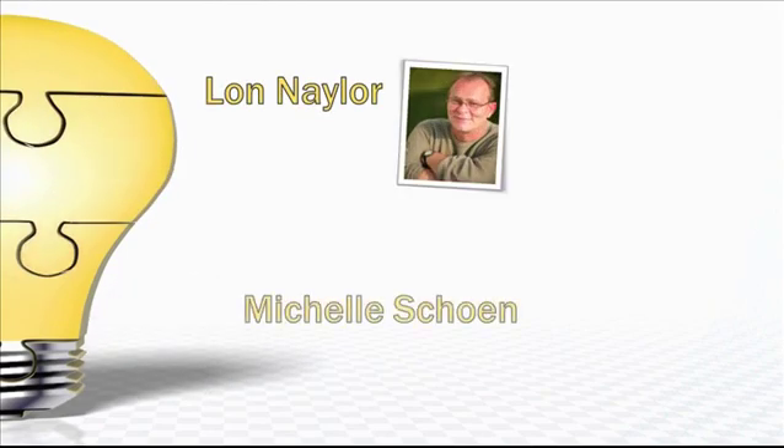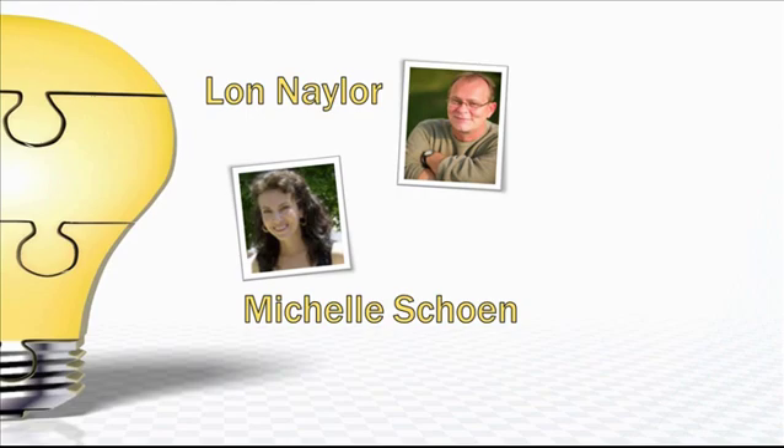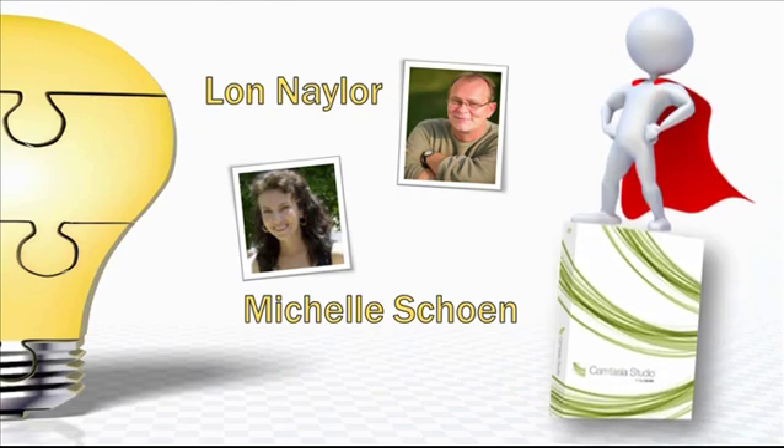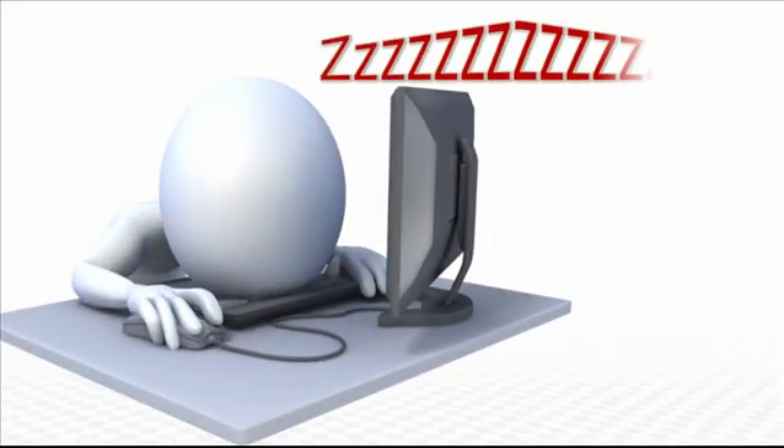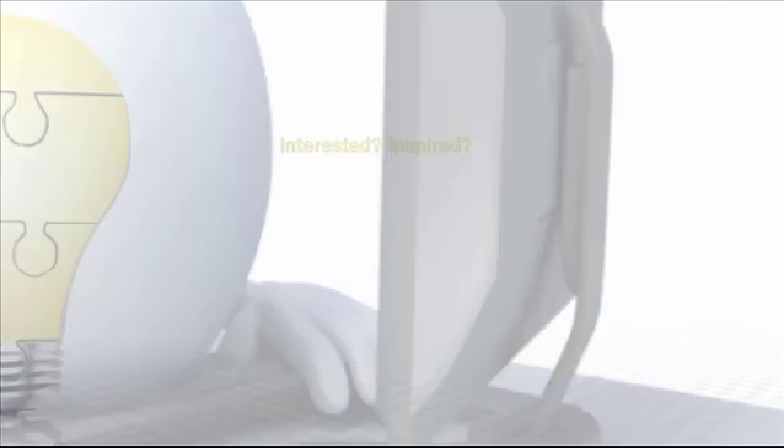Hey, how you doing? This is Lon Naylor, and along with my Camtasia training partner Michelle Shane, we teach our students to make amazing Camtasia videos. One of the quickest routes to amazing is to make sure you completely sidestep lame and boring — yeah, that's a problem. You don't want to watch boring videos, and neither does anyone else.